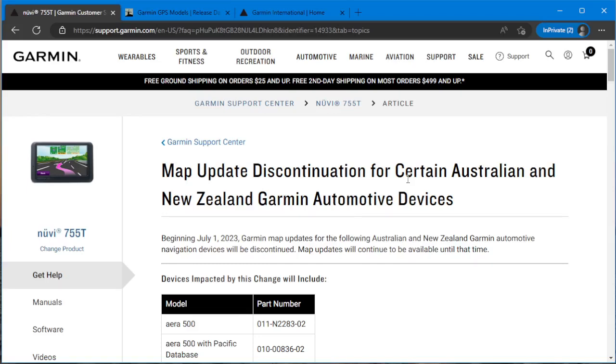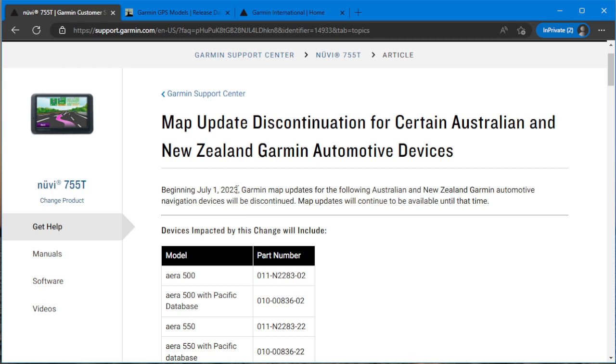Well, the time has come. Garmin is finally, after all this time, going to start discontinuing support for certain models — supposedly only in Australia and New Zealand. Beginning July 1, 2023, Garmin map updates for the following Australian and New Zealand Garmin automotive navigation devices will be discontinued.